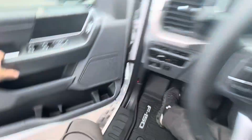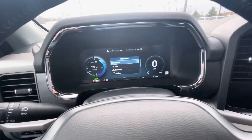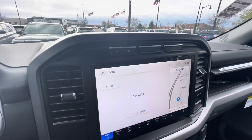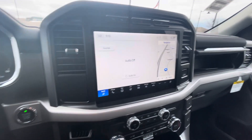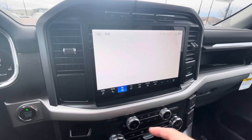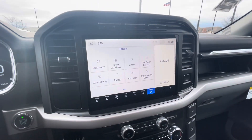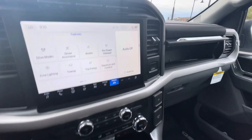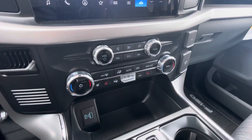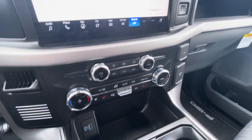We'll take a quick look at the interior. I've got it running here — 46 miles on it. You've got navigation, ability to connect to your phone, and the big Sync infotainment system. All your different drive modes, driver assistance, Pro Power Onboard, zone lighting. This thing has many, many features. Heated steering wheel, heated seats on both sides, dual climate control.